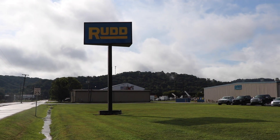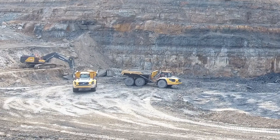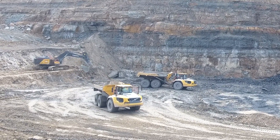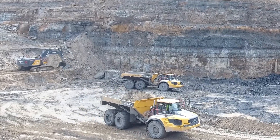We started this job and were looking for a machine, and we talked to Rudd Equipment — Ron and Vic Green, Ron Jacobs — and we decided to go with the 750 and they talked to us about the 60-ton articulated trucks. They're running 98 to 99 percent availability, very little downtime.